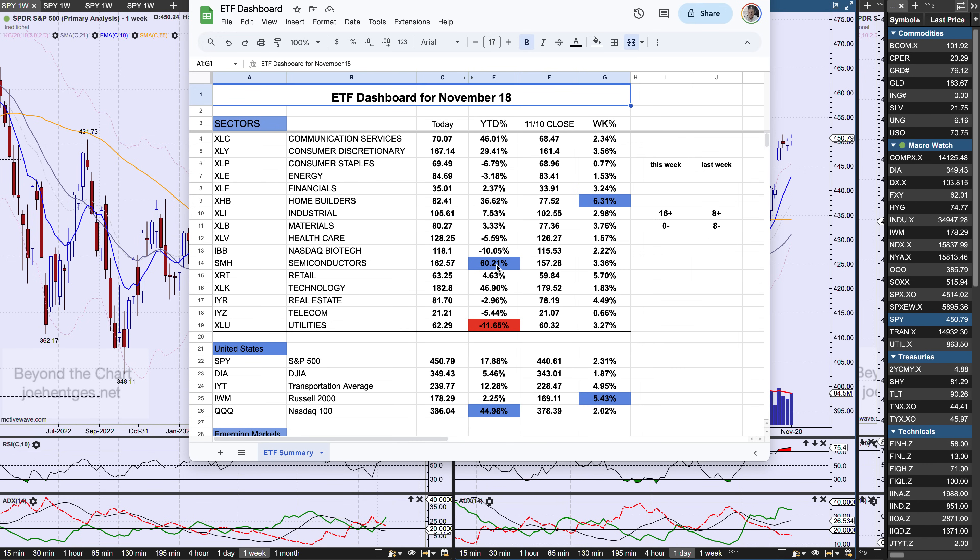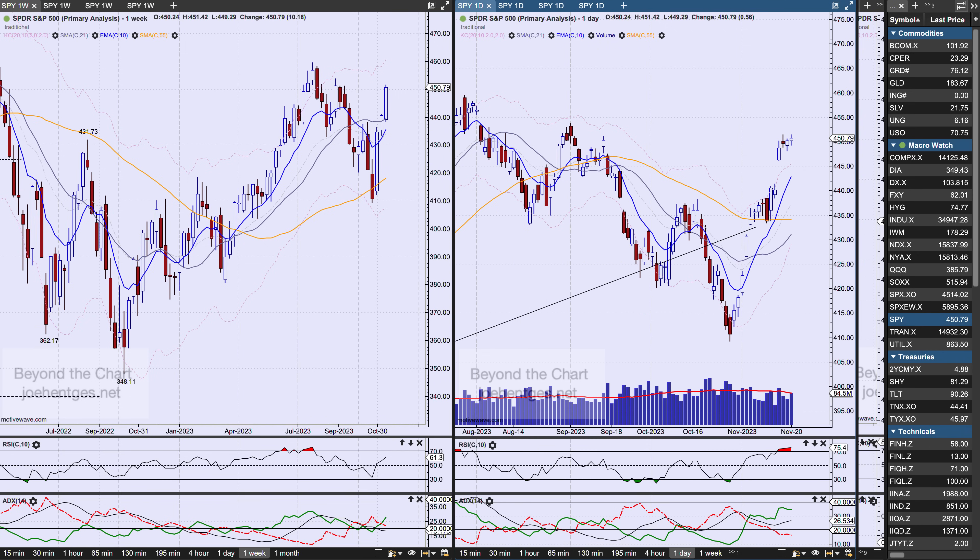Nothing was red. When you look at year-to-date, semiconductors have been on fire and have been the leader all year long. Utilities continues to be the leader to the downside. When you look at the index ETFs, the Russell 2000 had a pretty good bounce this last week, up 5.4%, but the Nasdaq 100 — the Q's — continues to be the leader to the upside on the year, up 45%.